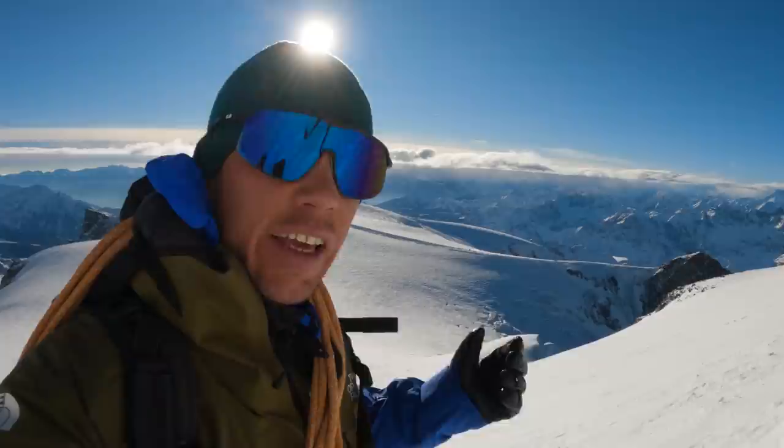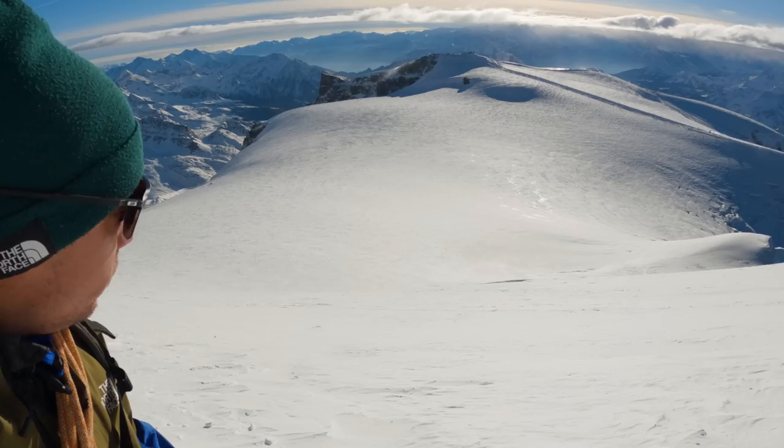The weather — the bad weather that has been announced for tomorrow is moving in faster, so we're gonna hurry up and ski down this beautiful face.